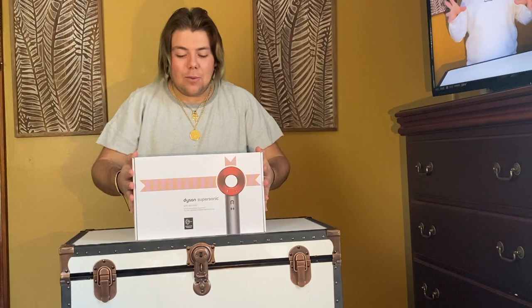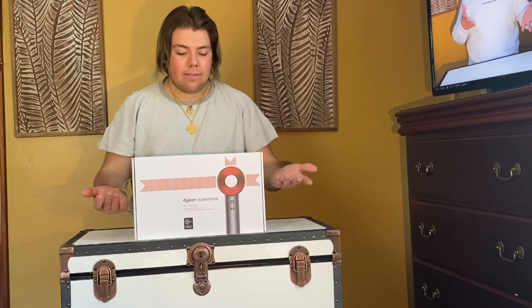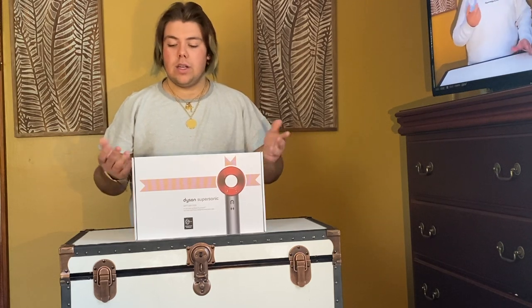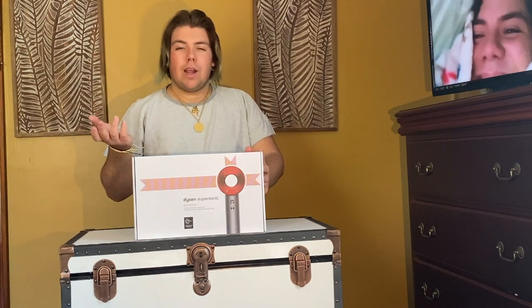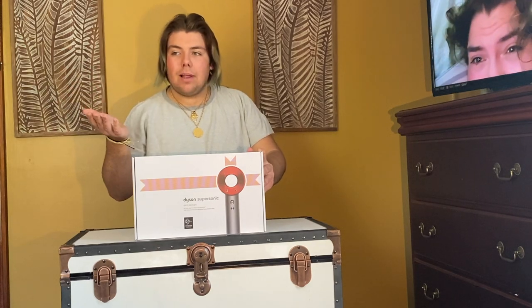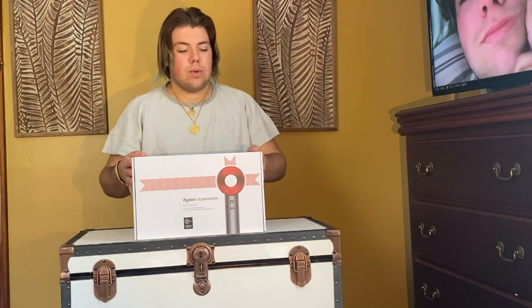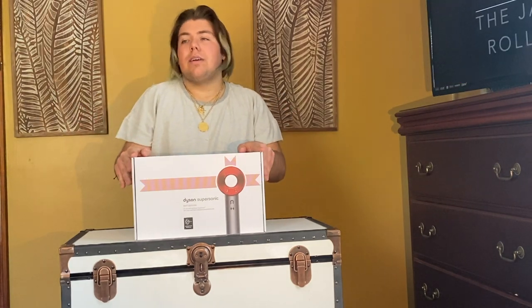Yes, I finally got one! This is a Dyson Supersonic — a red blow dryer, gift edition. I didn't know which one I wanted. I liked the blue one with the gold accent head, but it came with a red carrying case and I'm not a huge fan of blue. I like red, black, and white, so I went with this one. I bought it from Sephora — it came with the carrying case, the best deal I could find. I basically saved like $59.